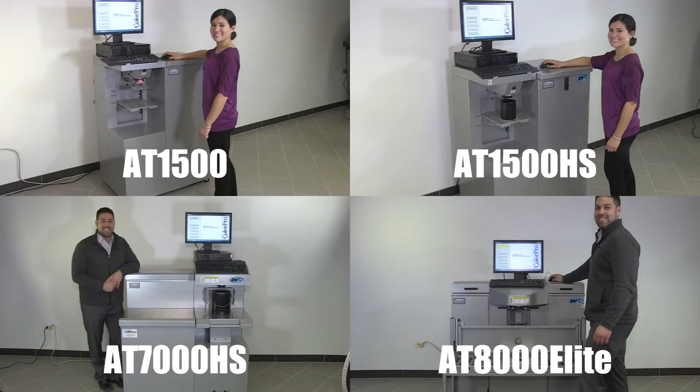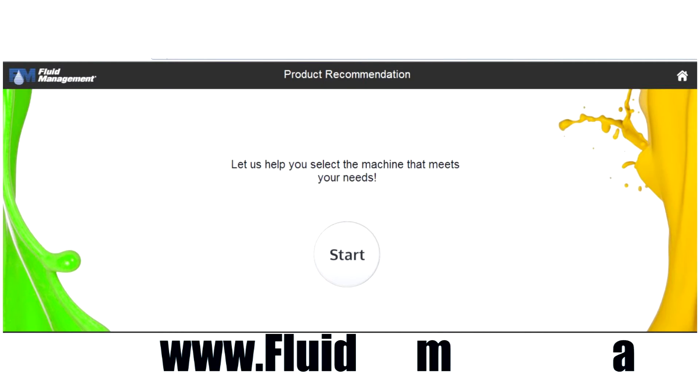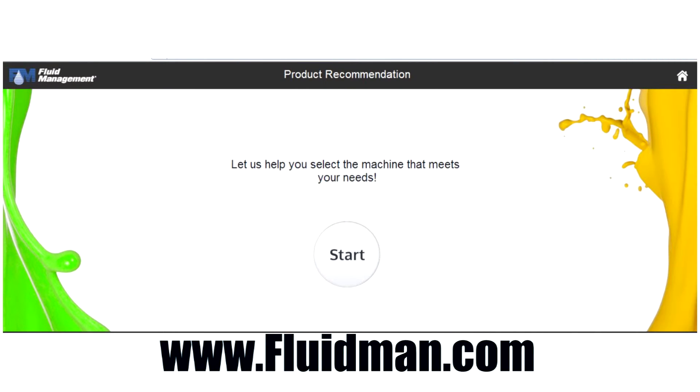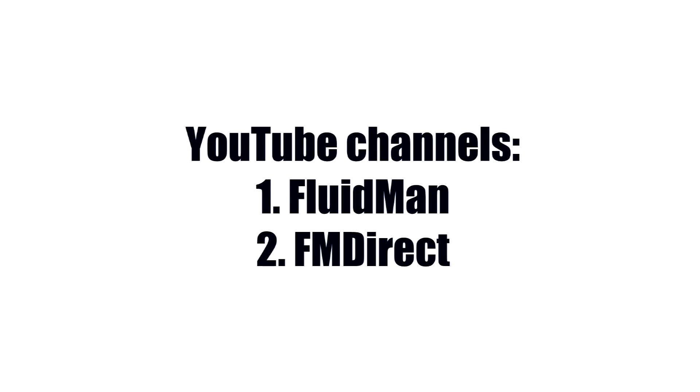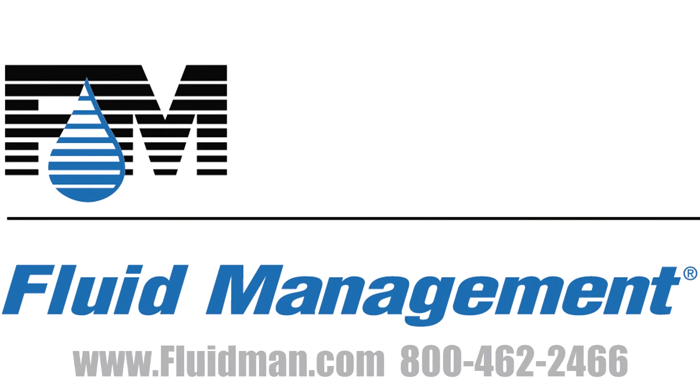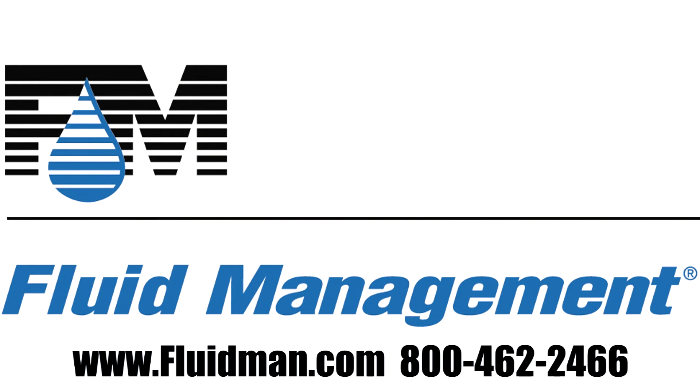Thank you for your interest in Fluid Management's line of simultaneous automatic dispensers. Visit our website for more information on our products and try our product recommendation tool to know which product might best suit your needs. For access to all of our videos, visit our YouTube channels, FluidMan and FM Direct. Fluid Management would be pleased to assist you in your product selection — please call to speak with a representative.